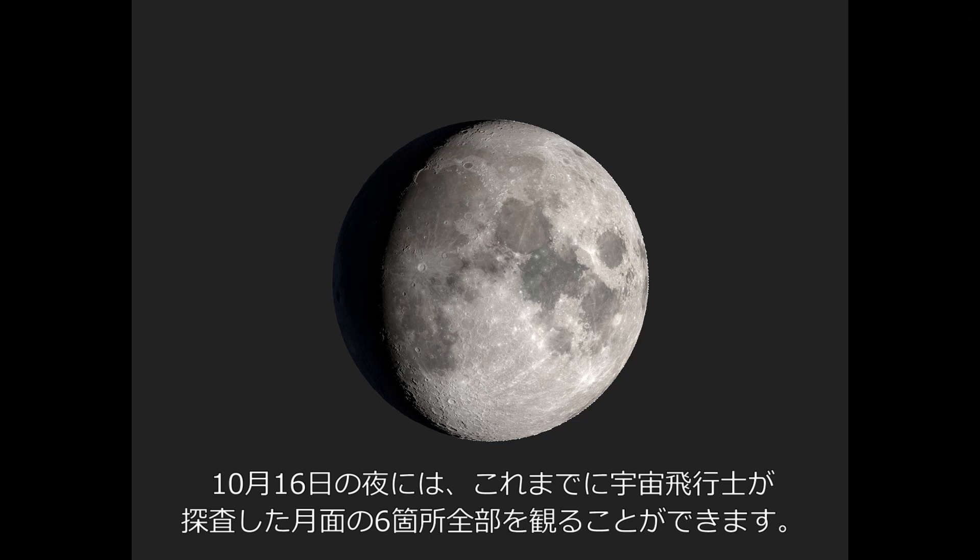On International Observe the Moon Night this year, we will be able to see all six locations where humans have walked on the moon.